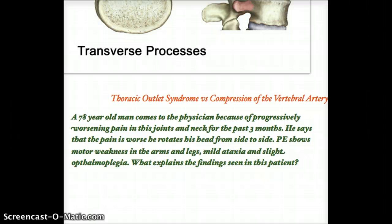I'll talk about why I first thought this was thoracic outlet syndrome. When the question said worsening pain in his joints, I thought that was just a distractor — a 78-year-old probably has bad joints. I also ignored that it said joints and neck for three months, which is actually quite acute. When I read that pain is worse when rotating his head, I thought it might be compression of the subclavian artery due to a cervical rib, worsened by joint problems causing nerve impingement.